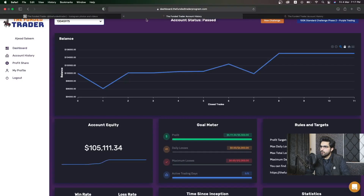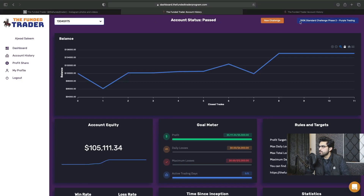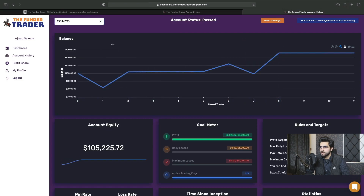So here are the sneak peeks of my challenge accounts. You can see $100,000 standard challenge phase two — I took a challenge with Purple Trading broker and account status is passed. This is how my account equity looks like. And this one is another challenge — again, $100,000 standard challenge phase two — and I have also completed this $100,000 phase two as well. Account status is also passed on this challenge.